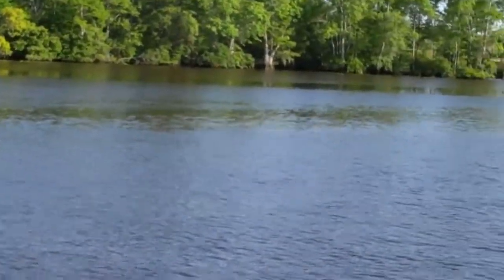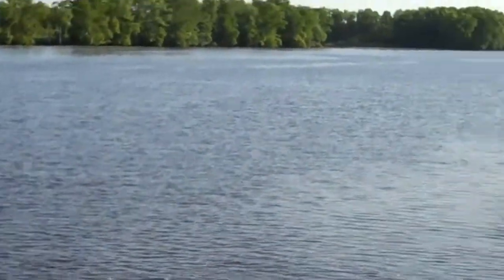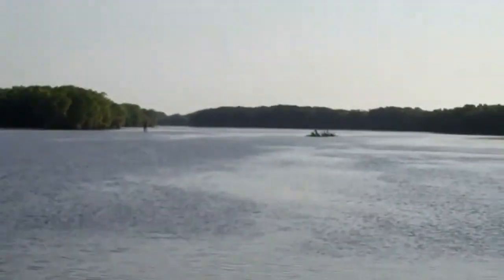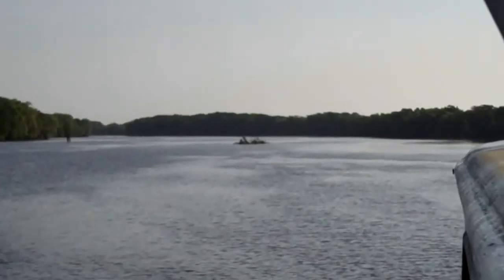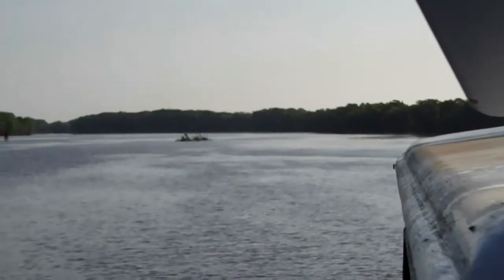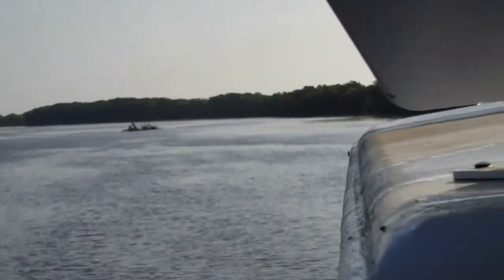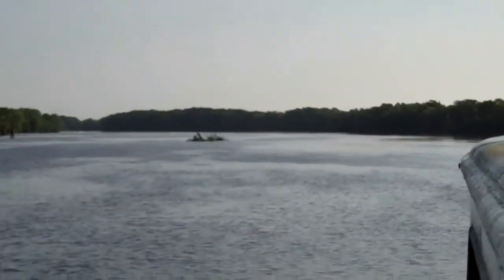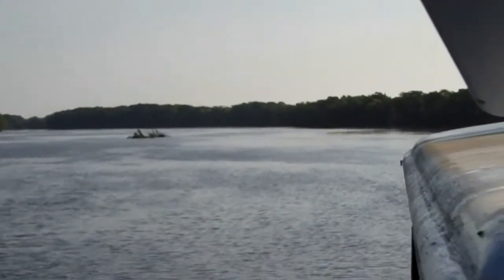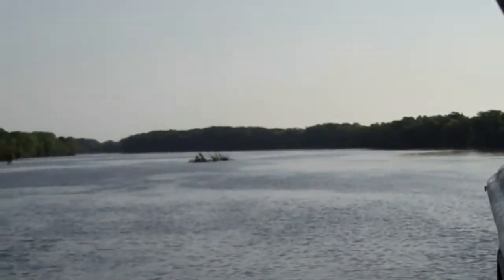But every now and then on even the Waccamaw you come upon things like you see up here — an obstruction which is a mass of trees and debris right in the middle of the channel. I'm going to get to the helm now and make sure we stay well to the side of it.